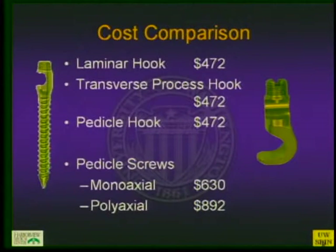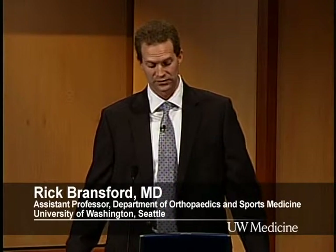From a cost comparison standpoint, you can put screws at every level, but a monoaxial screw costs roughly $630 per screw depending on the system. Hooks are cheaper; polyaxial screws can be relatively expensive. So as you balance your thoracic instrumentation strategy, consider whether you need a screw at every level, whether you can leave screws out, or whether you should use hooks — these are still open questions.